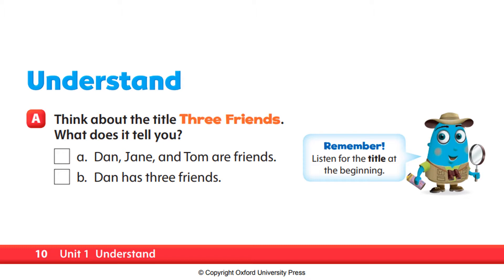So, think about the title, Three Friends. What does it tell you? So, remember, listen for the title at the beginning. So, we have A: Dan, Jane, and Tom are friends. B: Dan has three friends. Let's listen again to the audio and answer — which one is the correct answer, is it A or is it B?